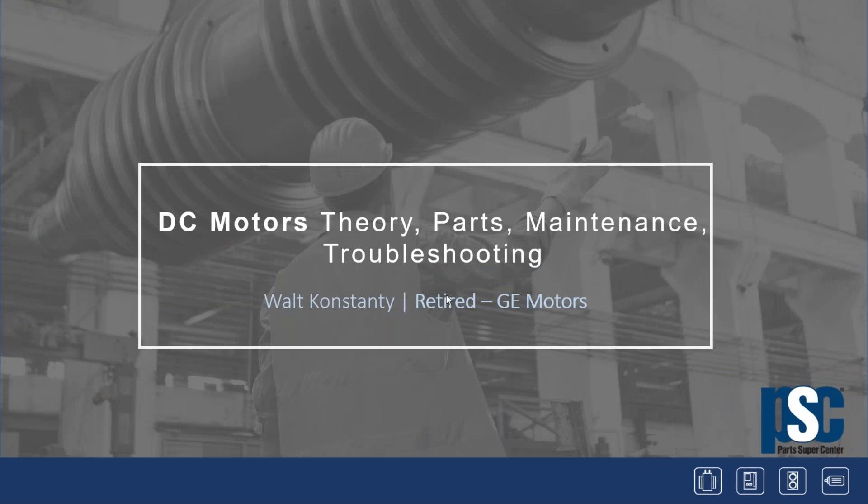Hello, this is Fred Bird from Parts Super Center, program manager for our motors program. I'd like to welcome everyone to the webinar. We're going to wait about a minute for more attendees to join. We have Walton Stanney on the line, and I'll do a brief introduction of Walt before we get started at about 11:01.